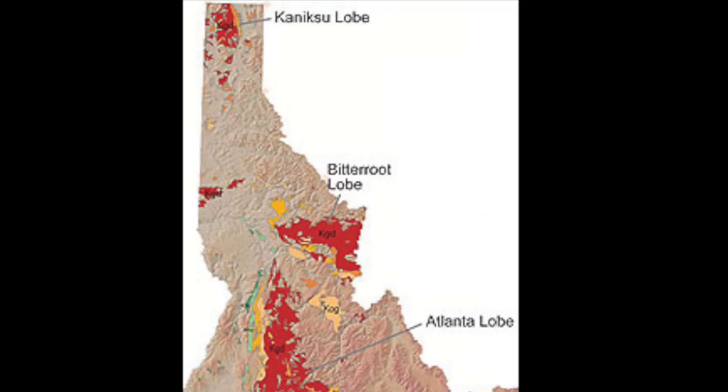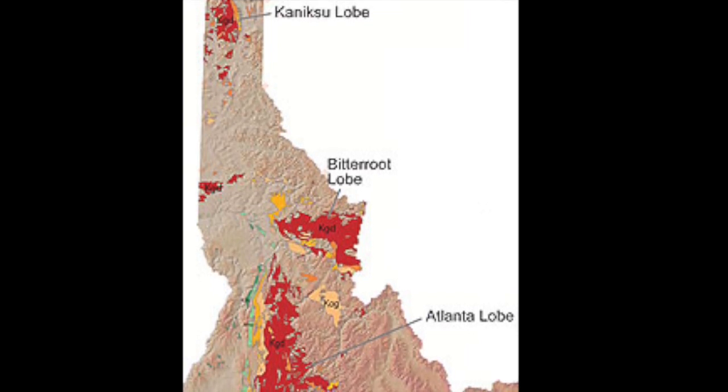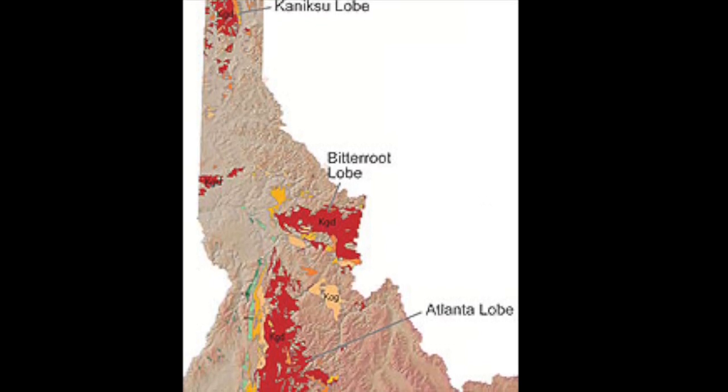The ones labeled in red are granite and granodiorite of the two-mica suite, found in the Cretaceous time period. This includes biotite granodiorite of the two-mica suite, and muscovite biotite granite and granodiorite of the two-mica suite.